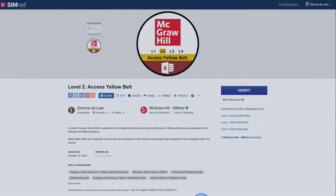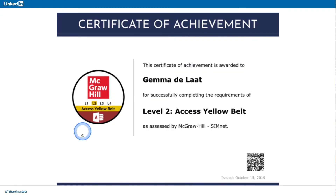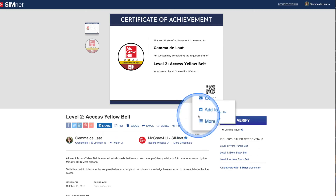There are many different ways you can share and use your credential. Make sure that your credentials get seen by the right people by sharing them to LinkedIn. There are two options available for sharing to LinkedIn: you can share a post that will appear in your newsfeed, or you can add the credential to the license and certification section of your profile.